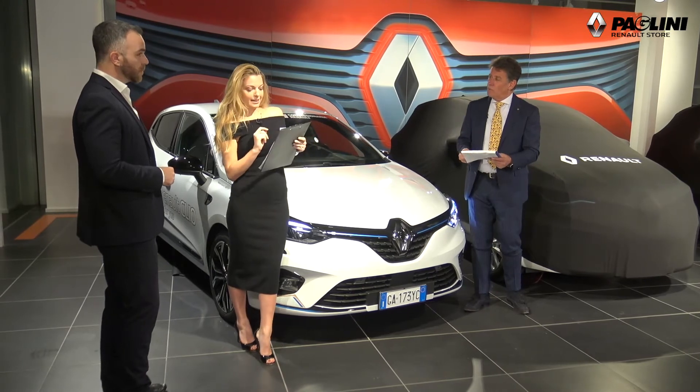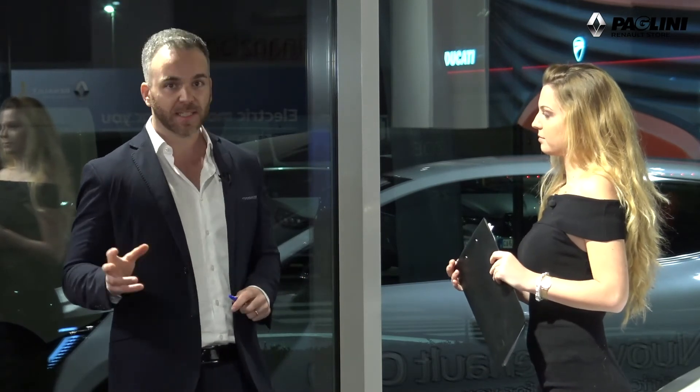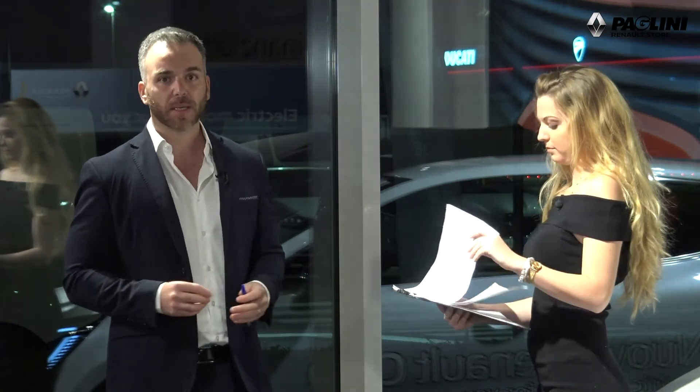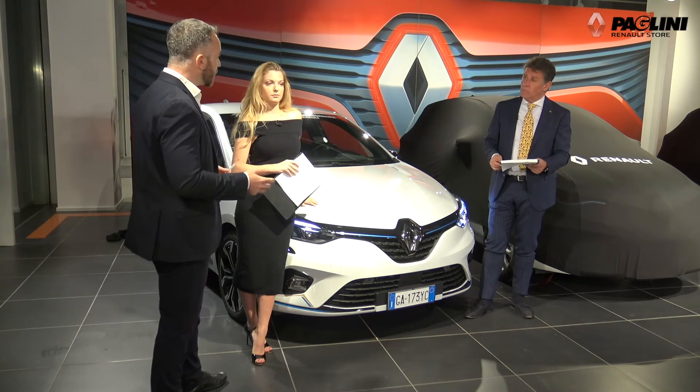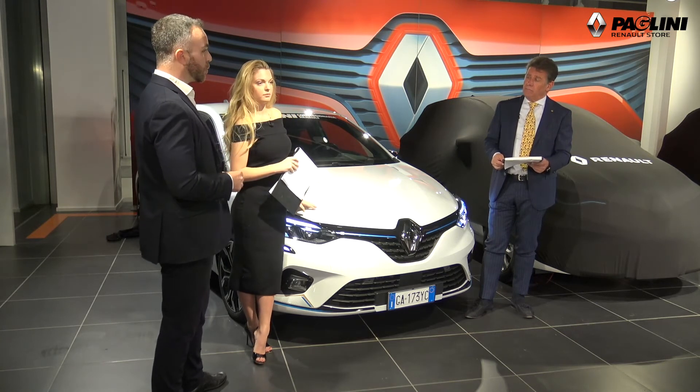Un'altra domanda: quando si passa dal motore elettrico al termico, il passaggio è sempre automatico? È automatico fin tanto che si utilizza la modalità MySense, quella che verrà usata per la maggior parte del tragitto. Ci sono tre modalità selezionabili: la MySense, che è la modalità ibrida normale con continua alternanza tra motore elettrico e termico. Le batterie da 1,2 kWh rilasciano energia e si possono percorrere fino a 4 km in elettrico. La vettura full hybrid sfrutta la batteria non solo per rilasciare energia, ma anche per accumularla grazie alla decelerazione, alla frenata e alla rigenerazione.